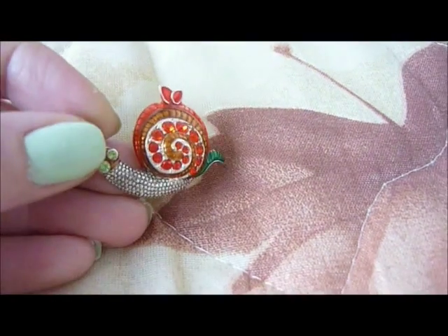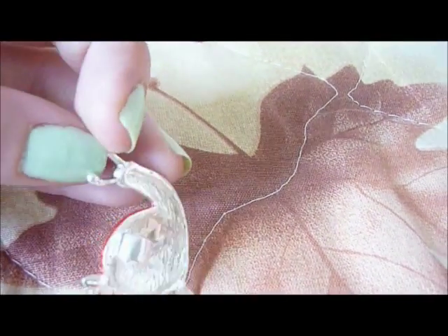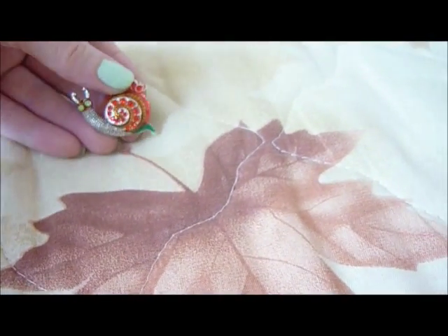I got a little pendant that I have to put on a chain and make a necklace with. It's just a colorful snail — it's really cute.